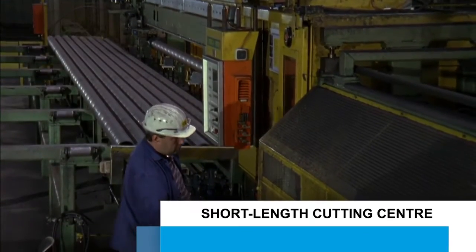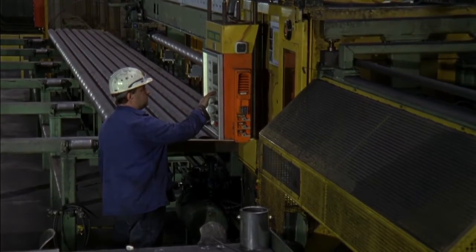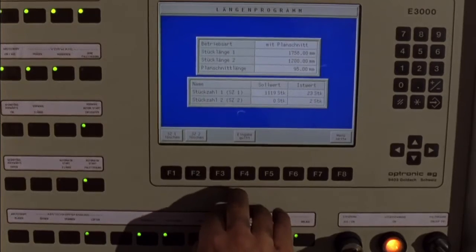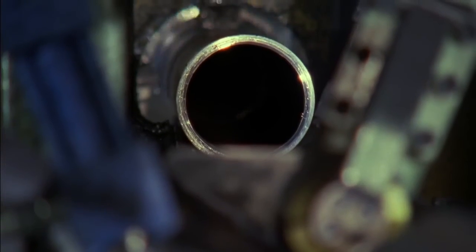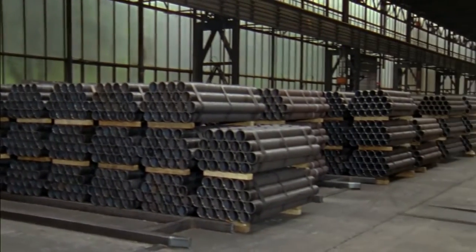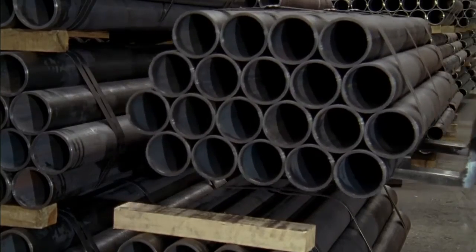Cut-off units cut the tubes to length according to customer specifications. Tubes with lengths from 1.2 to 4 metres are produced in the short length unit. The diameters range between 27 and 180 millimetres. Short lengths are manufactured with narrow longitudinal tolerances of minus 0 to plus 2 millimetres. The main products are tubes used to manufacture truck axles. Very intensive contact between the customer, the sales department and the factory guarantees just-in-time delivery, without the customer needing to maintain his own large inventory.